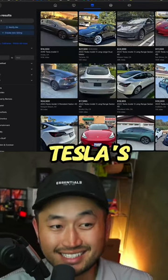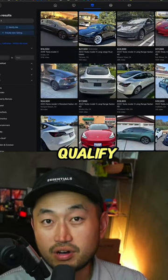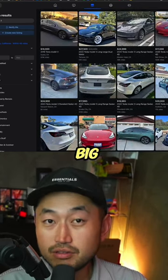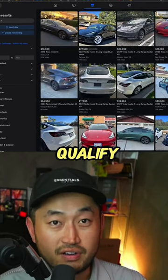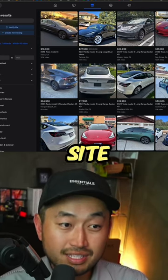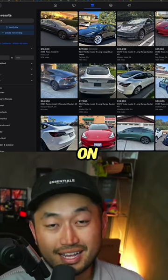There are a lot of great deals for Teslas out there, but none of them qualify for the $4,000 EV tax credit. There's actually a big loophole to get these vehicles to qualify for the tax credit. Let me show you where, and at the end of this video I'll show you the site where you can find all the best deals on a used Tesla.